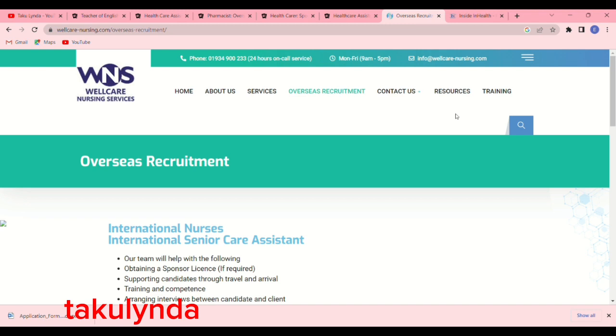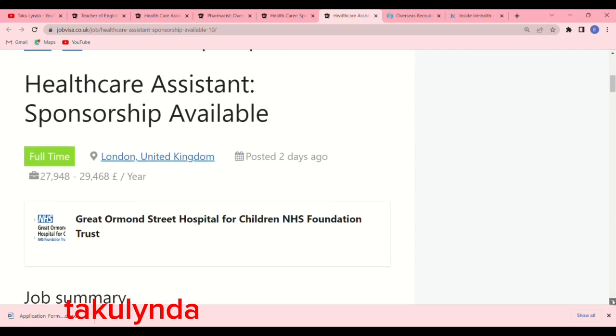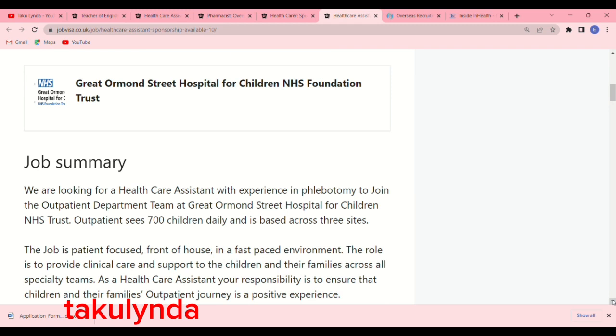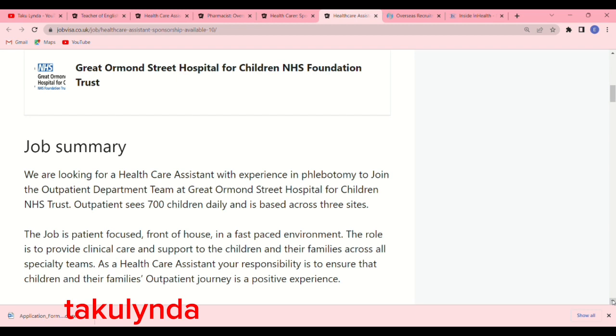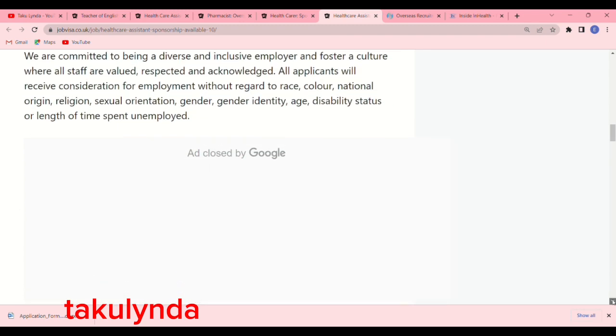The next opportunity is with an NHS Foundation Trust — you'll be working with Great Ormond Street Hospital for Children as a healthcare assistant. This job was posted two days ago and the salary is very attractive, as you'd expect from the NHS. Scrolling to the job summary, it reads: we are looking for a healthcare assistant with experience in phlebotomy to join the outpatient department team at Great Ormond Street Hospital for Children NHS Trust.